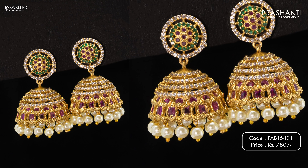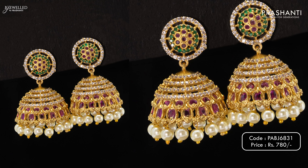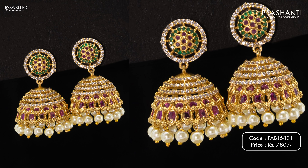We have antique Jumkas to showcase in today's video from Bijewild. Let's take a look at a few of these products.